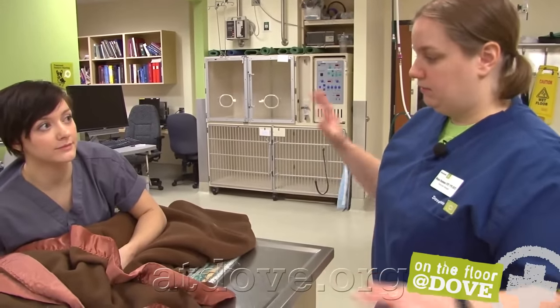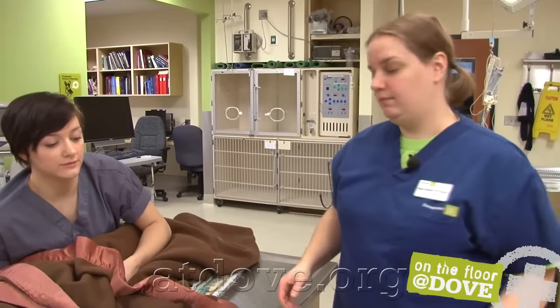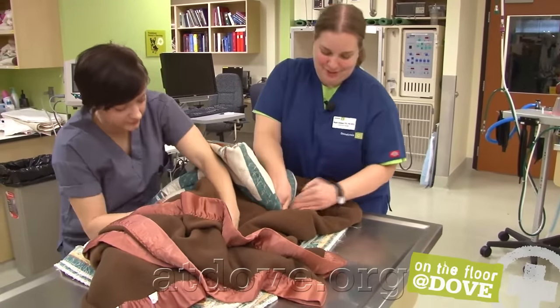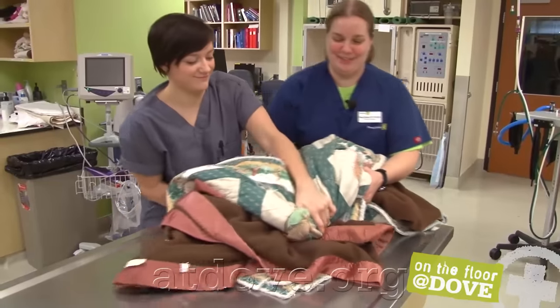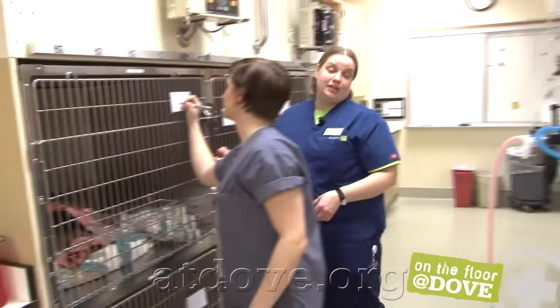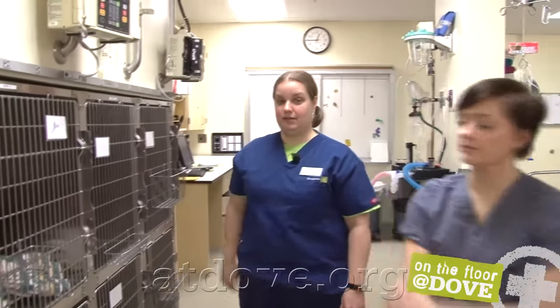We're going to move him into a kennel now, and that's where he'll hang out until his owner is ready to come get him. We're not going to take any of the blankets or anything off of him — we're just going to pick up the whole mass and move him into his kennel. Sarah's still got a good hold on his head, so I'm just going to help with the back end here, and we'll use an entire queen's bed worth of laundry to get him picked up. All of that bedding in there will be helpful when it's time to pull him back out again — we'll use all the same big blankets.